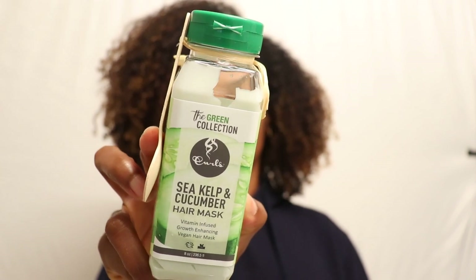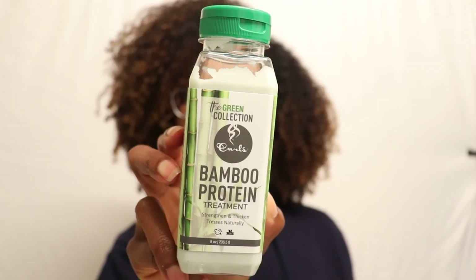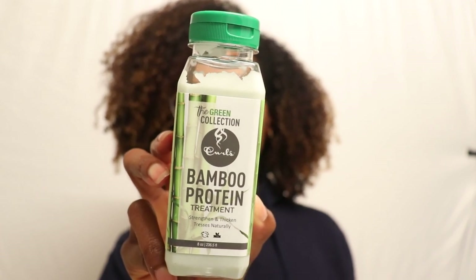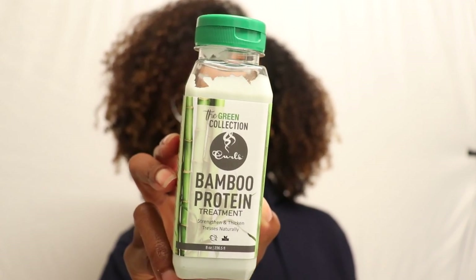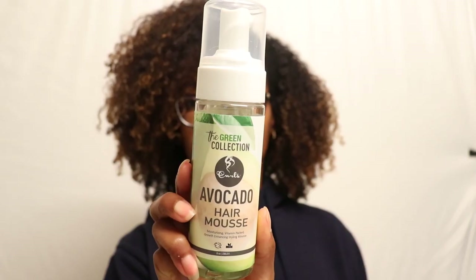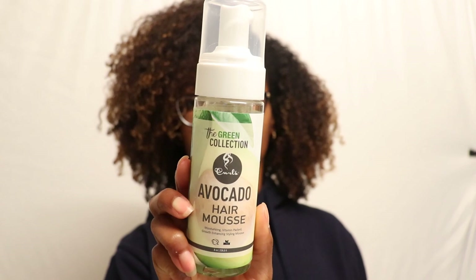The cucumber juice in the hair mask yields hair silky and shiny; it also contains silicon and sulfur which collectively stop hair fall and promote healthy hair. The Bamboo Protein Treatment is supposed to strengthen and thicken your tresses — bamboo extract is the richest source of silica, containing 70% organic silica, which is 10 times more potent for strengthening hair. Last in the collection is the Avocado Hair Mousse, a moisturizing, vitamin-packed, growth-enhancing styling mousse.